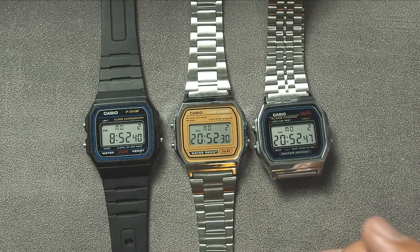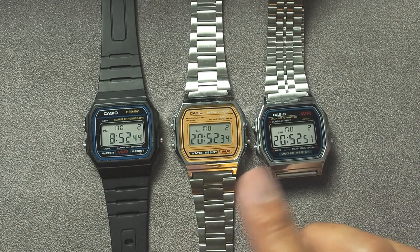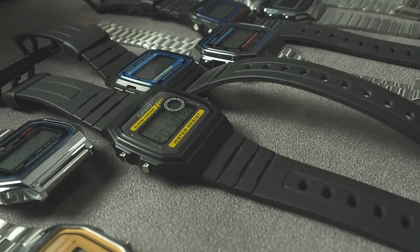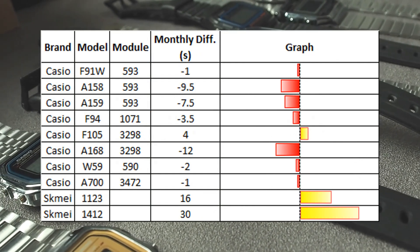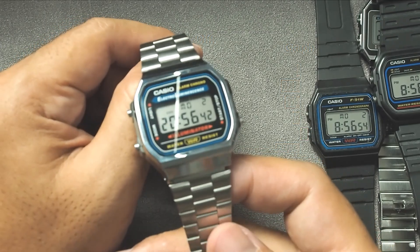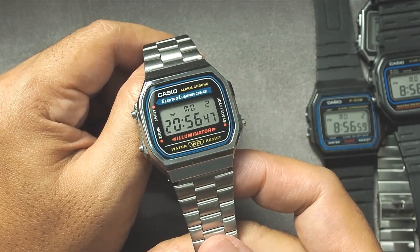Interestingly, the 3 watches with the 593 module — the F91W, A158, and A159 — had varying results, but still maintained less than a 10 second difference per month, although either slower or faster. The same consistency was also seen in the F94W, F105W, W59, and A700 models. I'm not entirely sure why the A168 results differ from the others — if you have any ideas why, please share them in the comments below.